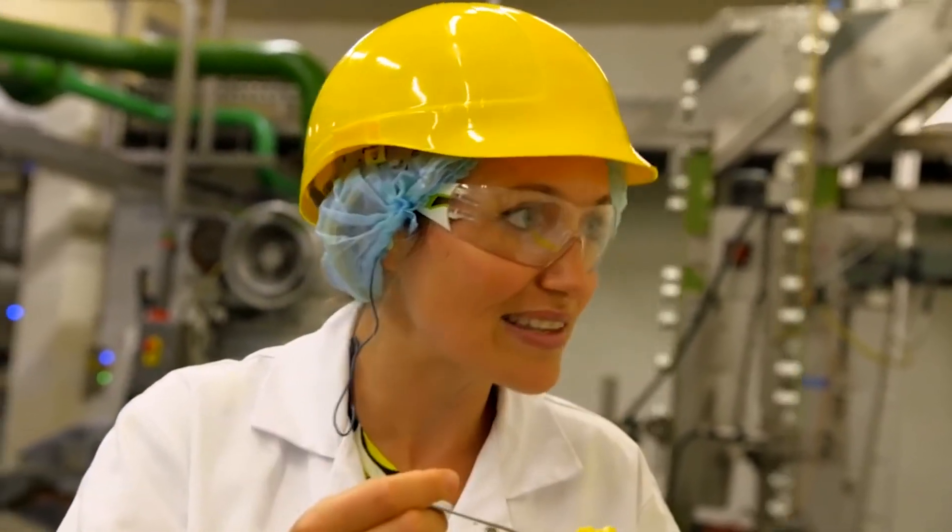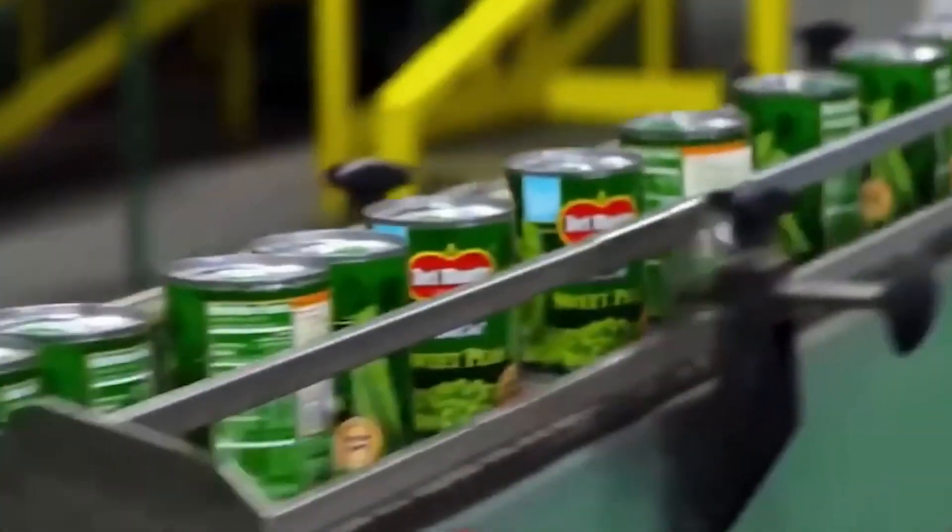The cans are then labeled with manufacturing dates, quantity, and other details. Then they are ready to hit the shelves.